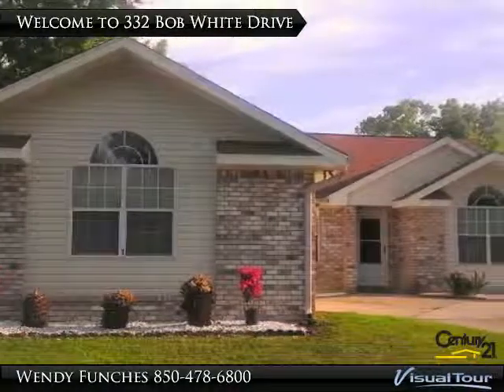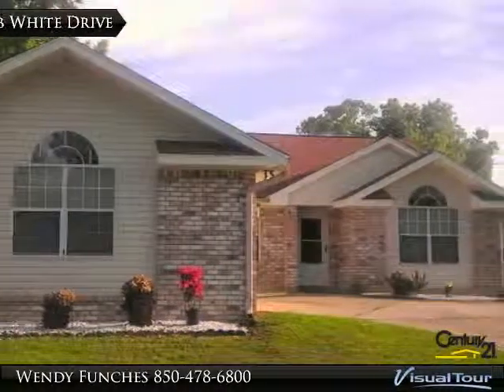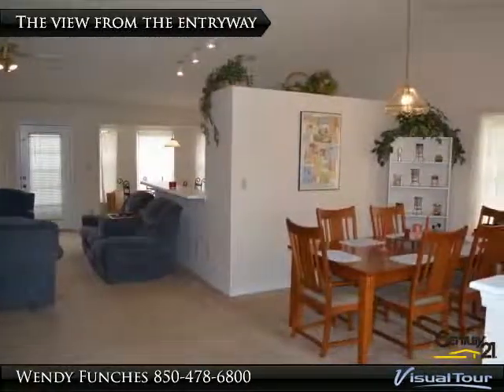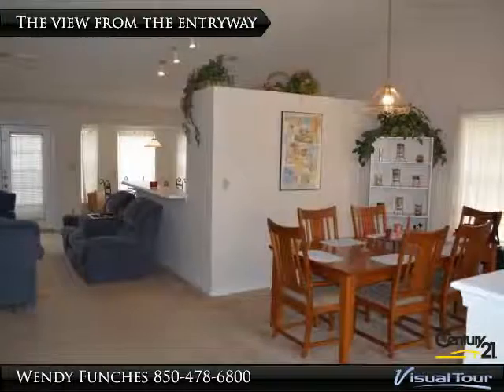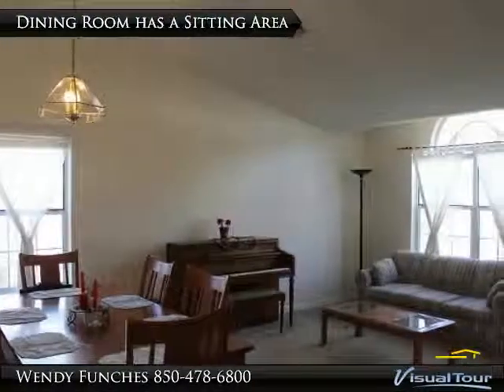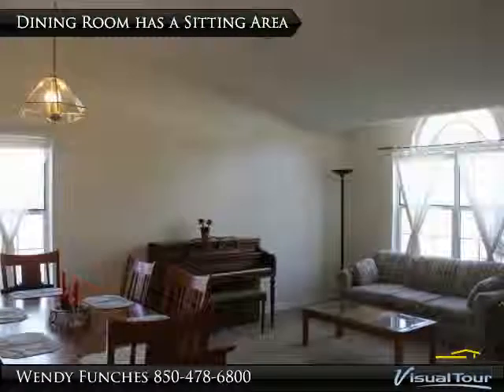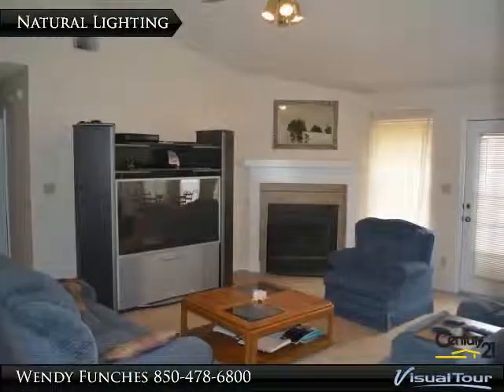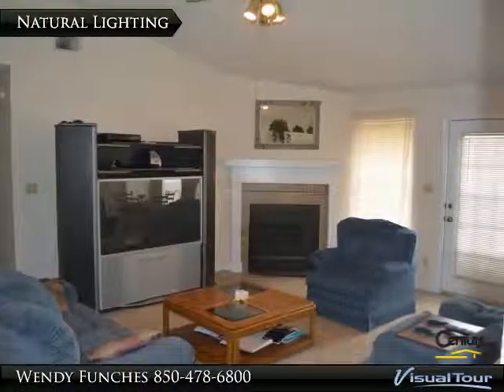Beautifully updated home just off of 9 Mile Road. This home has an open floor plan with cathedral ceilings. The formal dining room has enough space for a sitting area. The home's openness allows natural light to flow in freely.